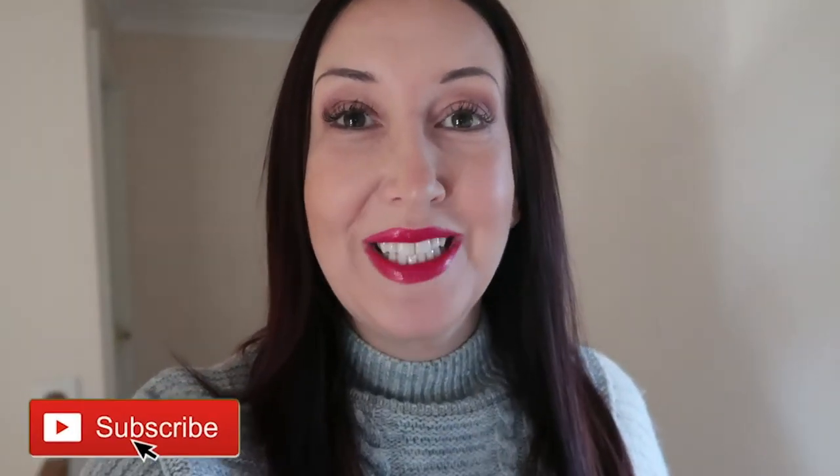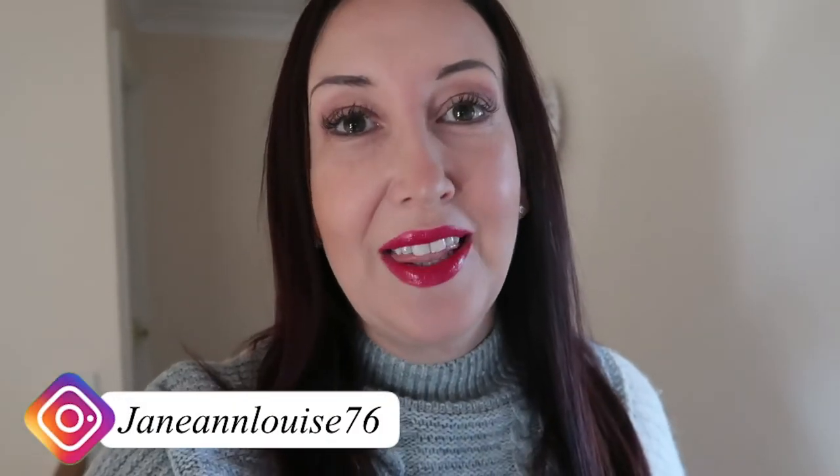Hi guys, welcome back to my channel! I'm so excited to share today's video. If you're new, my name is Jane. I've been doing some refurbishments — I'll put links to the two prior videos below. The first is cleaning out my main bathroom, the second is decorating it, and today is the big reveal!